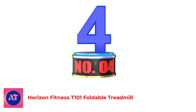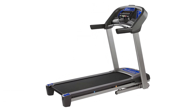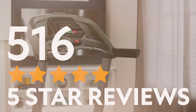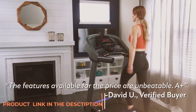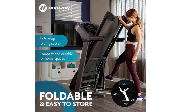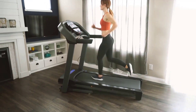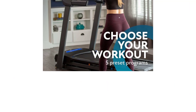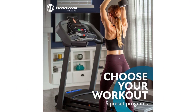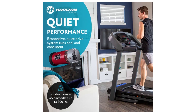Number 4: Horizon Fitness T101 Foldable Treadmill. This may be considered an entry-level treadmill, but it's still a good choice for those on a budget. The sound output ranges between 59 dB at 5 mph to around 73 dB at its top speed of 10 mph. 3-zone cushioning adds to the silence of the machine and provides excellent shock absorption, keeping your joints safer. It's compact and folds up easily, great for smaller apartments. Although the maximum weight capacity is 300 lbs, the treadmill deck only measures 20x55 inches, so taller runners or those wanting sprints might find it limiting.